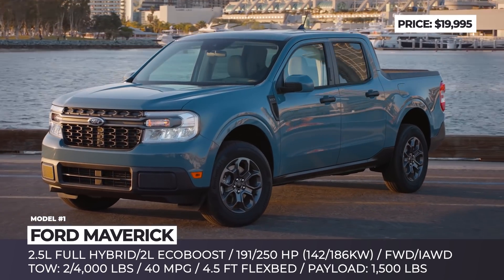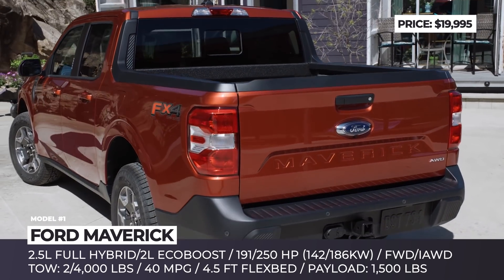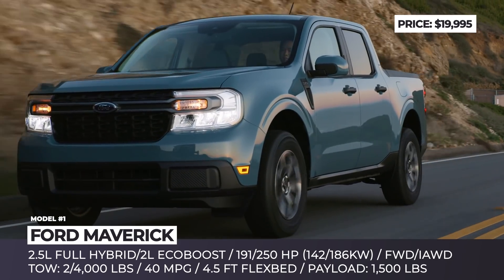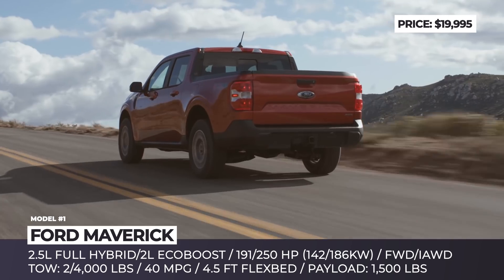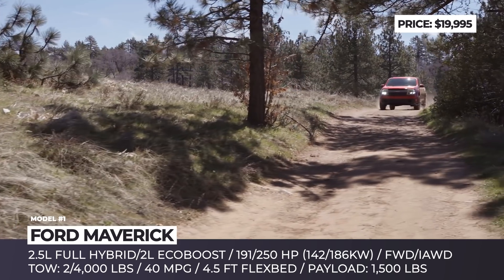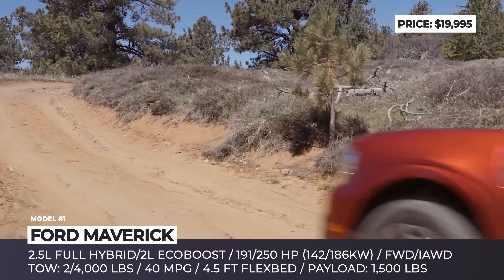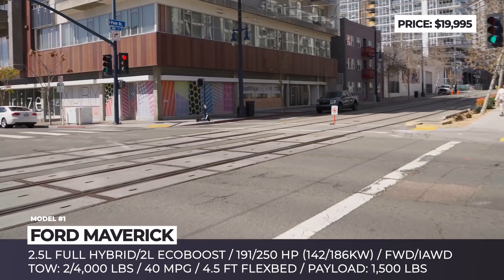Ford Maverick. Ford's first attempt at a unibody pickup failed miserably back in the 1960s, when the F100 with the integrated bed was discontinued after just two years. The nonconformist Maverick, on the other hand, arrives during a new era when technology allows reaching truck-level monocoque rigidity. Built over the crossover Bronco Sport platform, the Maverick weighs 3,500 pounds and barely reaches 200 inches in length.